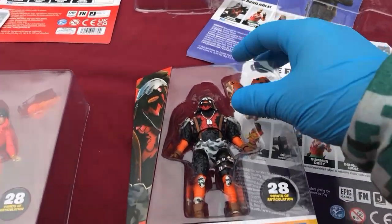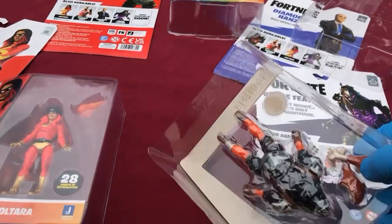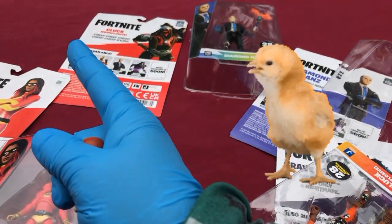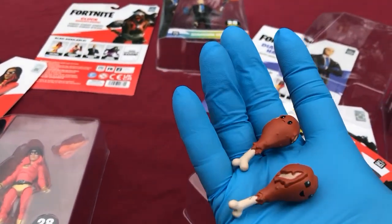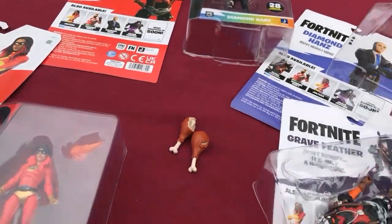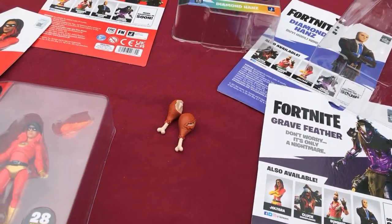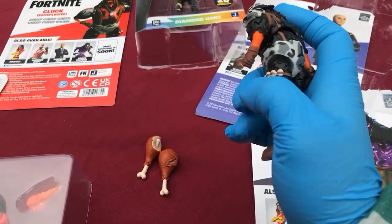Cluck looks great. I don't know why it took forever for a Cluck to show up locally, but this is Egg Explosive Cluck and he says 'cheap cheap cheap cheap.' He's got the chicken legs — those are funny. He says 179 on the foot.